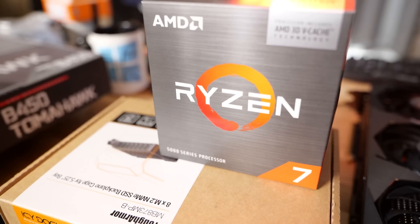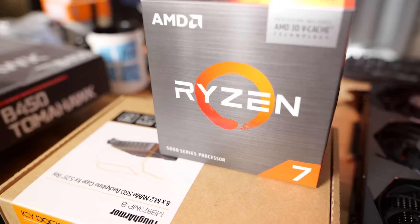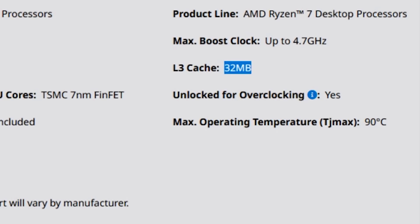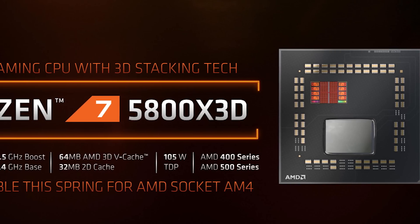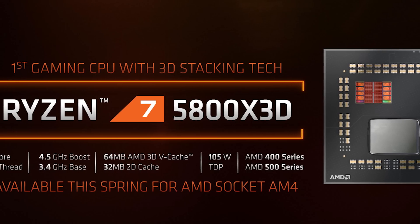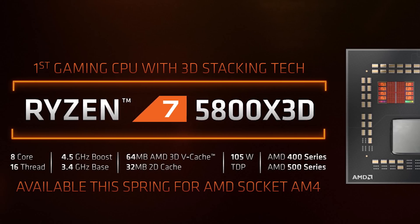This is an eight-core CPU — the 5800X 3D. The regular 5800X has 32 megabytes of L3 cache. This CPU has an additional 64 megabytes of L3 cache, bringing the total up to 96. That's pretty much it. Oh, and it's locked down — not overclockable. We'll talk about why. That's the big difference: from 32 to 96 megabytes of L3 cache.